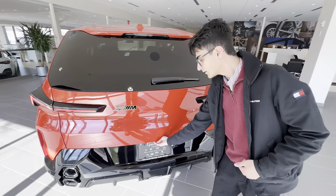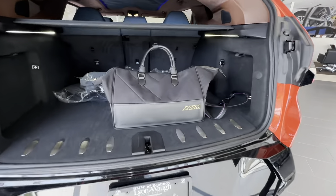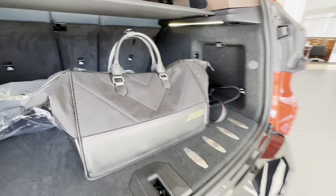You also get a very unique charging bag for these XMs. Inside is the 120 and the 240 volt charger.